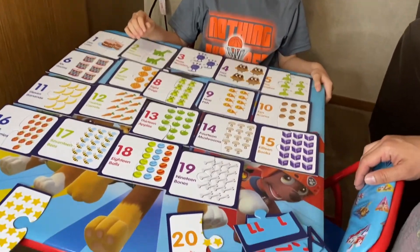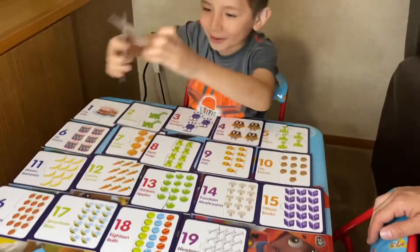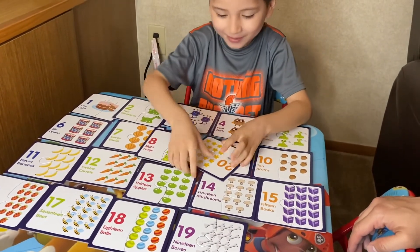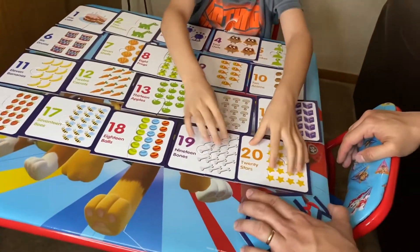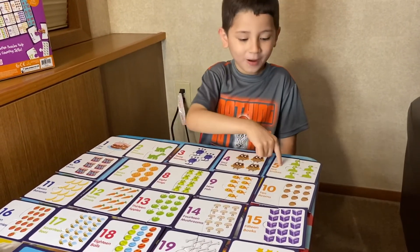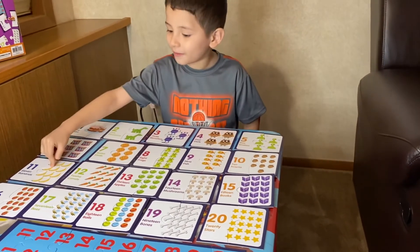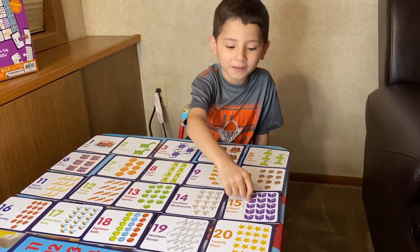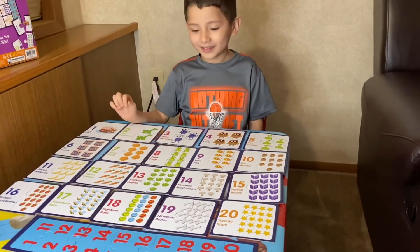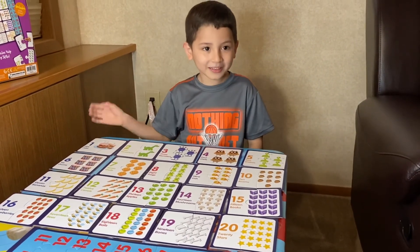Last but not least, what number? Twenty! There are twenty. What are those? Twenty stars! Good job, you made it! Can you count? One, two, three, four, five, six, seven, eight, nine, ten, eleven, twelve, thirteen, fourteen, sixteen, seventeen, eighteen, nineteen, twenty. Yay! Great job! Twenty. This is what we made today. See you next time! Bye!